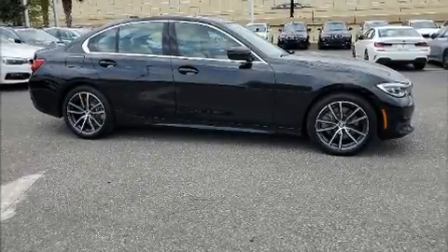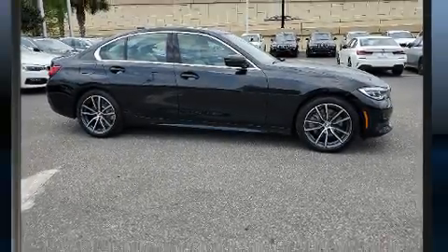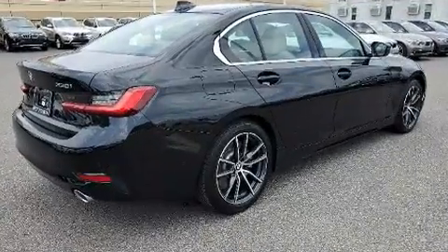Here's a great deal on a 2020 BMW 330i. This four-door, five-passenger sedan still has fewer than 5,000 miles.